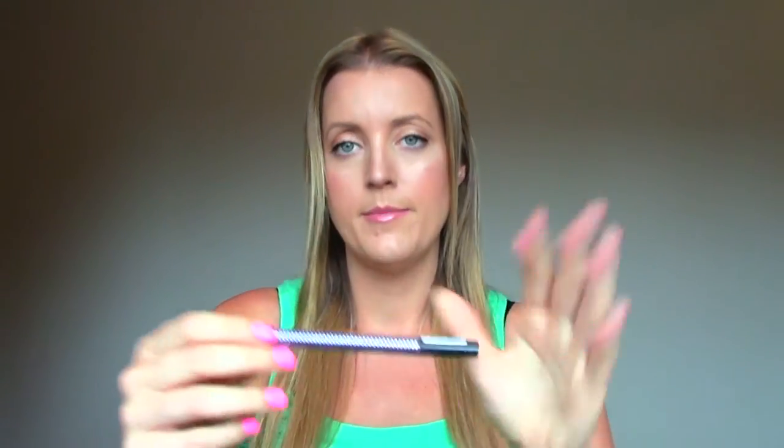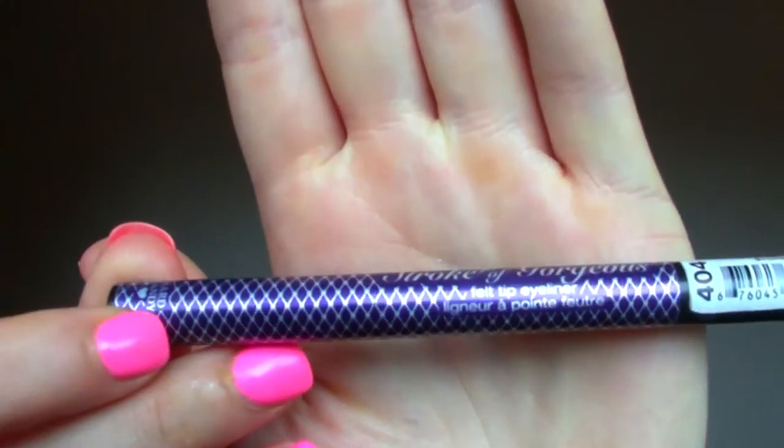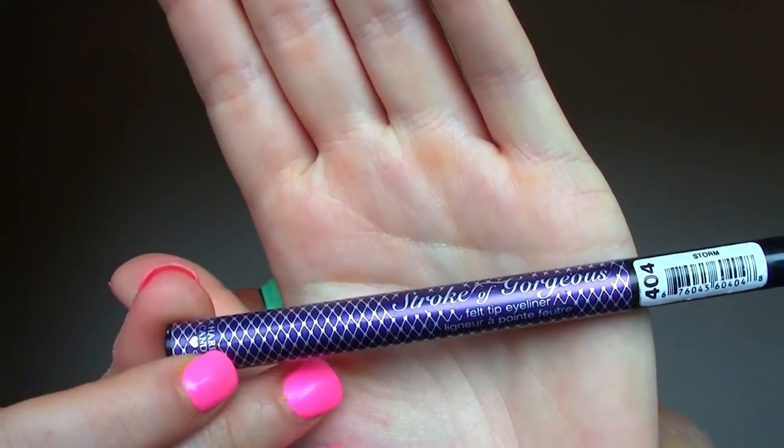I'm out of the Stroke of Gorgeous by Hard Candy — a felt tip eyeliner. It's in purple and it just dried out. Nothing special about it, but it works. I don't want a purple eyeliner that often, but if I felt like it then I had it.